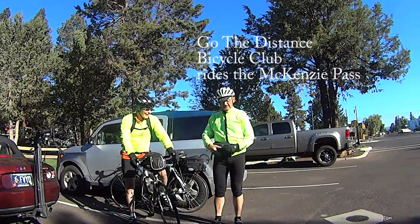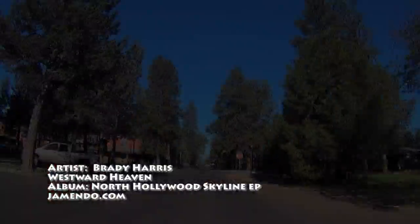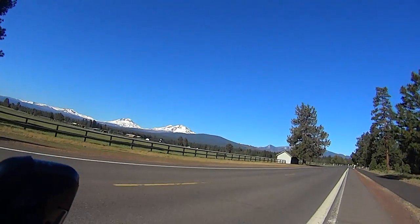Welcome to the McKinsey Pass, possibly the most beautiful ride in Oregon. After noodling through town for about a half mile, you'll soon find yourself on Highway 242, the real beginning of the ride.